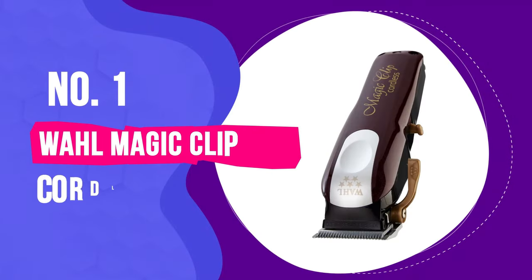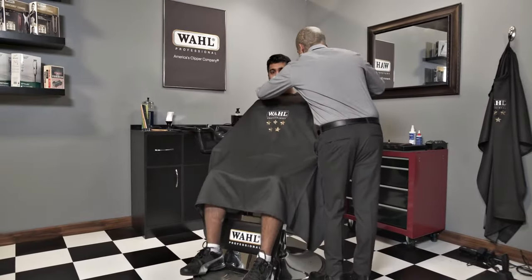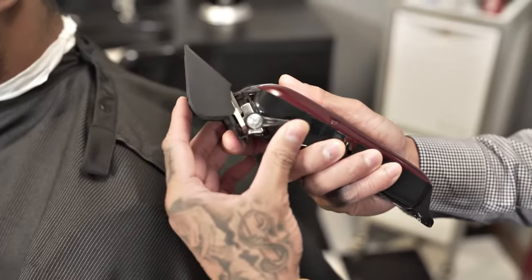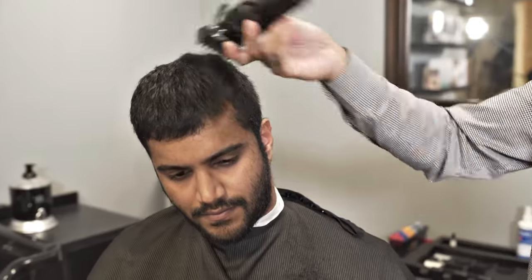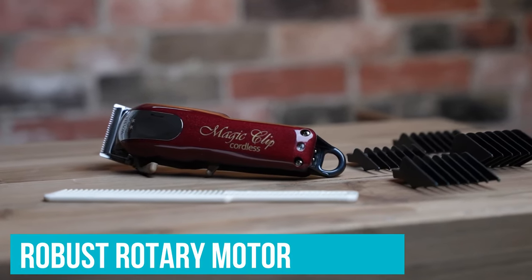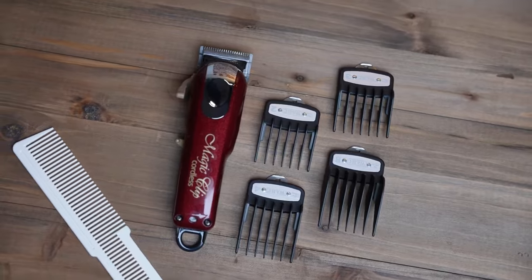Number 1: Wahl Magic Clip Cordless. Step into the realm of professional grooming with the Wahl Professional 5 Star Magic Clip and be prepared for an unforgettable experience. The first time it buzzed to life in my hand, I felt like I'd discovered a new world of grooming. Its heart beats with a robust rotary motor, packing enough horsepower to breeze through even the most demanding cuts.